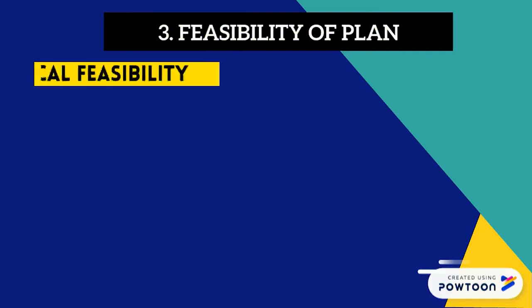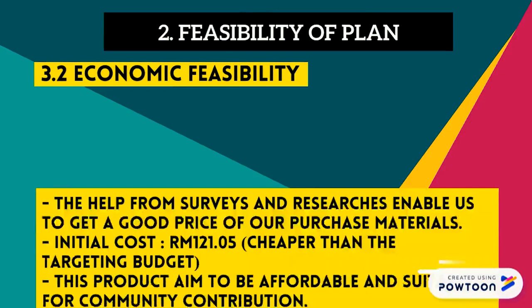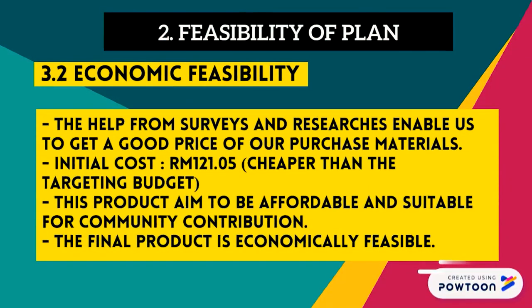Feasibility of plan. For technical feasibility, each group was given RM300 to complete the project. For economic feasibility, after doing some research and survey, the initial cost for the prototype was RM121.05, which was cheaper than the targeted budget.